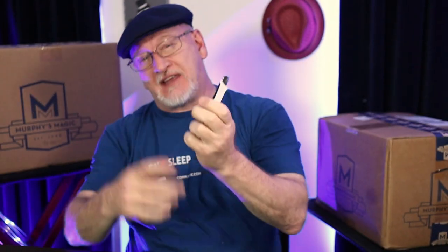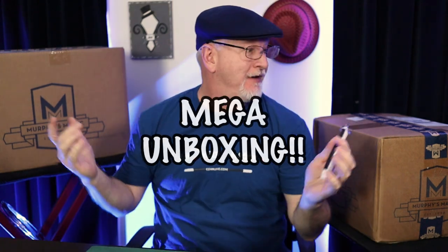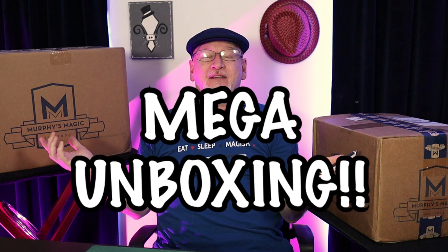Well, salutations, kindred spirits, greetings, and welcome to what I call a mega unboxing video.